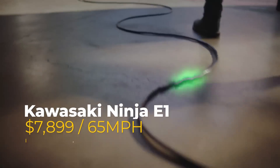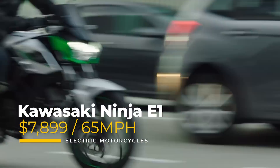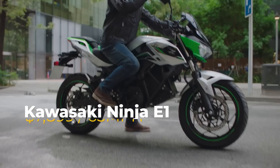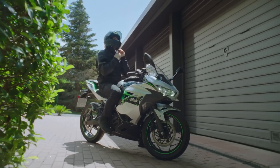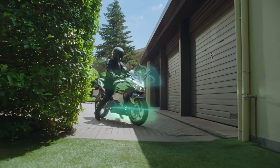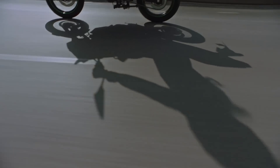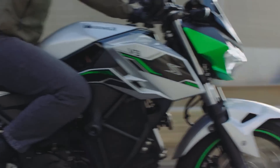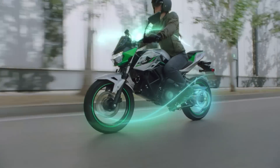Kawasaki is throwing their name into the hat with the Ninja E1, an electric motorcycle with a $7,899 price tag and a 65-mile-per-hour top speed. This well-known Japanese motorcycle has a removable 30-amp-hour battery pack and two riding modes to choose from, making it a great choice for riders looking to get their first taste of an electric motorcycle.